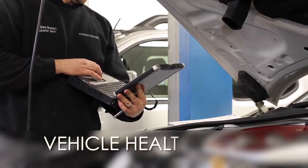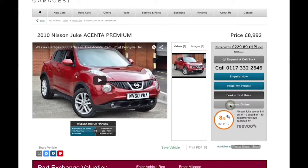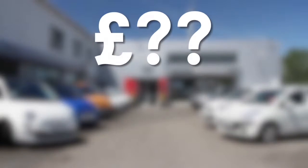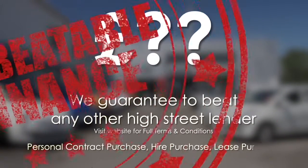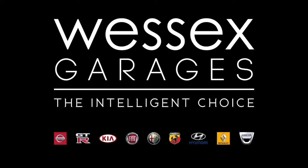Thank you for watching this video from Wessex Garages in Newport. Every Wessex Garages used car receives a vehicle health check from our qualified technicians. Reserve online today and you'll receive a £25 discount. If you're looking for options to fund your purchase, remember we guarantee to beat any bank or high street lender. Call your local Wessex Garages sales team or click the link to our website for a choice of over 600 used cars. Wessex Garages — the intelligent choice.